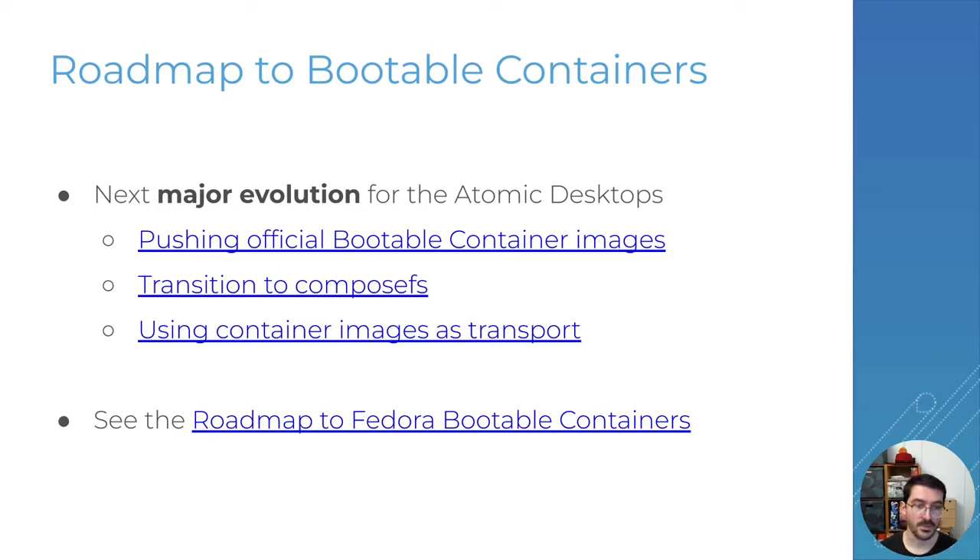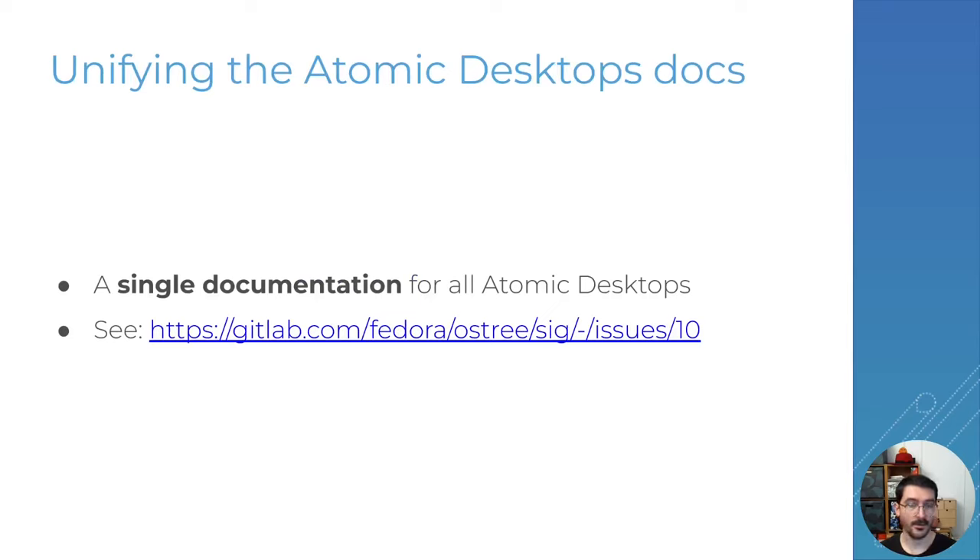You can follow progress on that front in the roadmap we have on the ostree repo where we store all of our issues in progress. Another nice thing we want to do, which should hopefully progress soon, is moving from having separate documentation for every variant of the Atomic Desktops to a single unified documentation with separate sections for different desktops. I've been making a little bit of progress on that and hopefully we can get this done in the Fedora 41–42 cycle, making the experience easier with one place to reference all the info for all desktops.